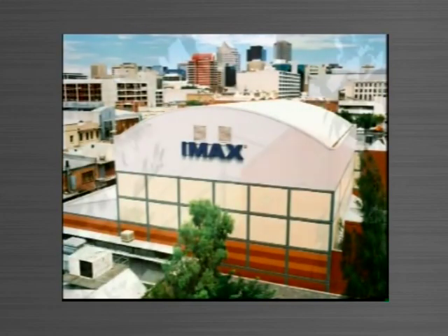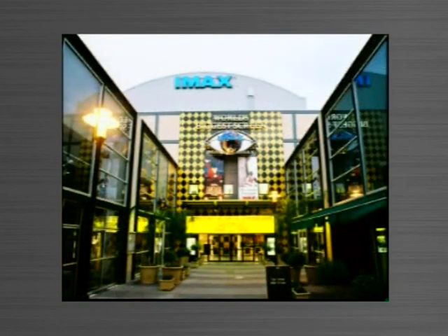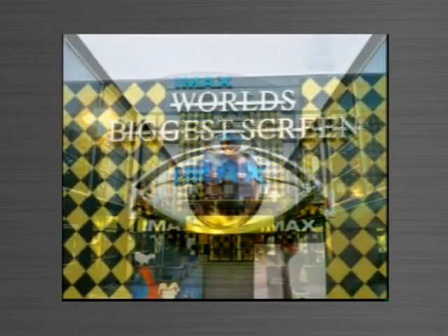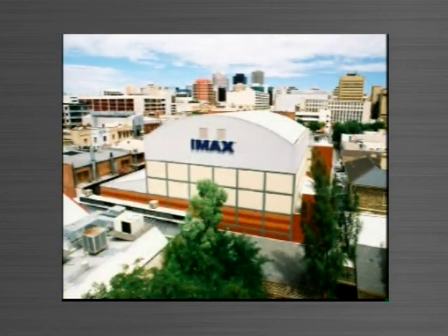Who would have thought you could have a 5 storey high single panel to within a tolerance of 3 millimetres? As was achieved with this IMAX cinema complex. Tiltform delivered.